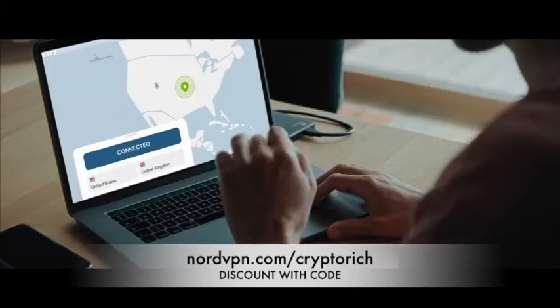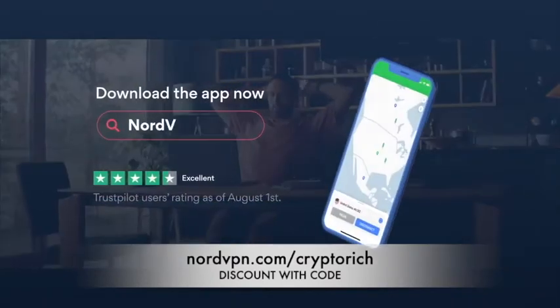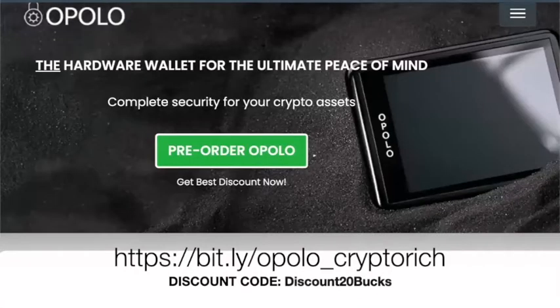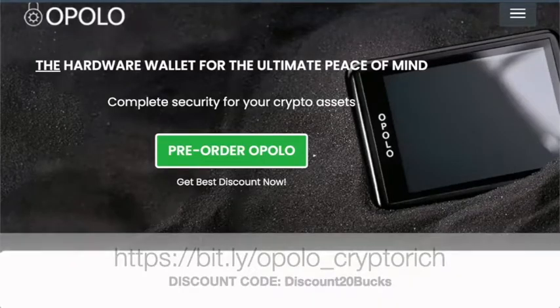Take the first step towards online privacy — get NordVPN. And if you want to preserve your security and privacy, go check out the Apollo wallet, which I think is the most secure wallet going. Use my affiliate link and the code for a discount.